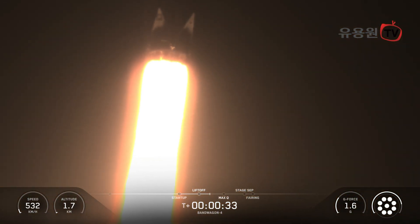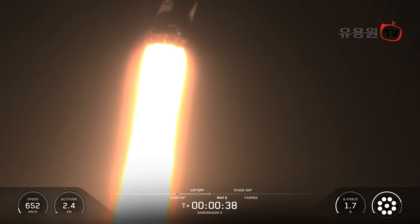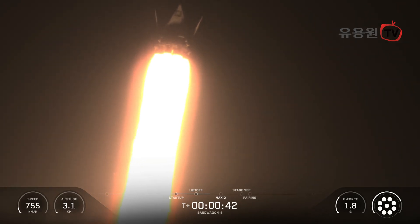Falcon 9 has lifted off from Space Launch Complex 40 at Cape Canaveral Space Force Station. We're currently throttling down to prepare for Max-Q, the point of maximum aerodynamic stresses on the vehicle.